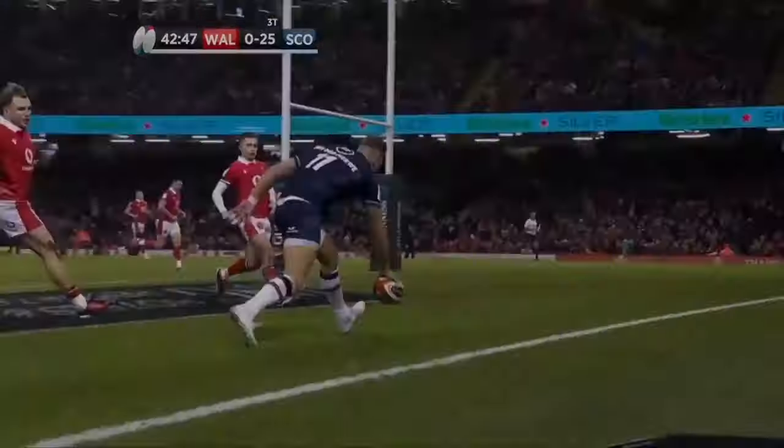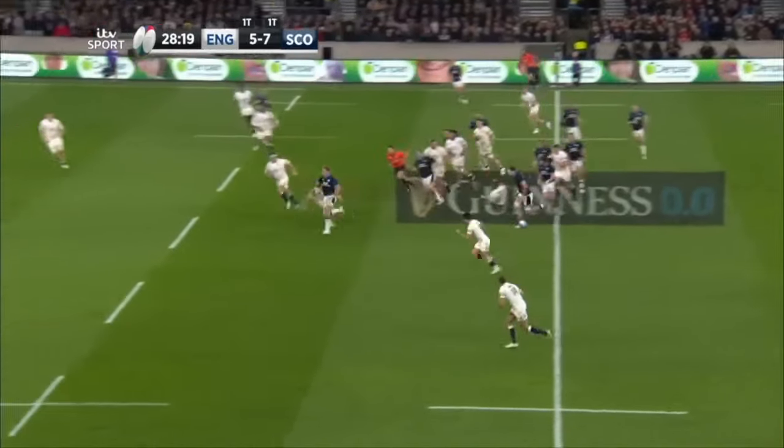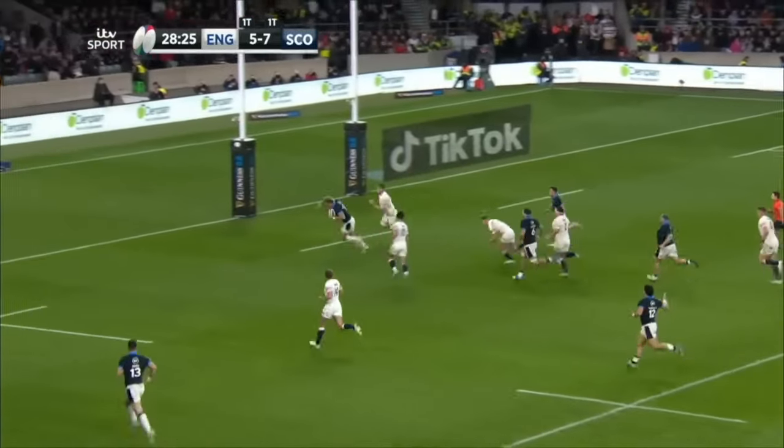Outside that well-stopper. Stey — Carl Stey — first start in the Six Nations. Oh, and there's the other one. And this is Duhan van de Melba — did something similar two years ago. Magical! Magical!